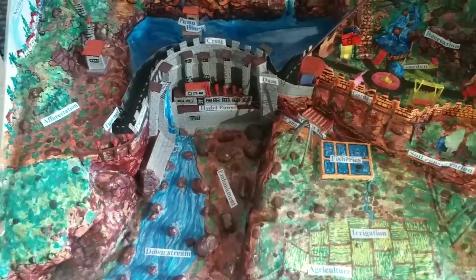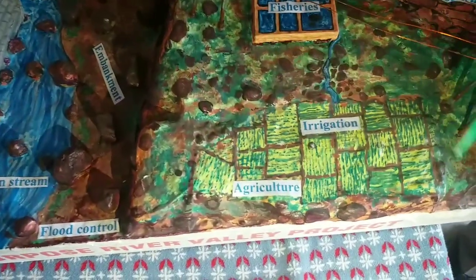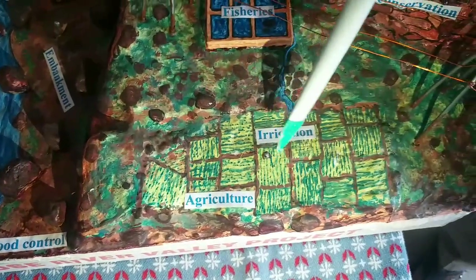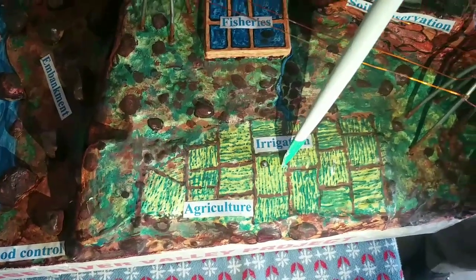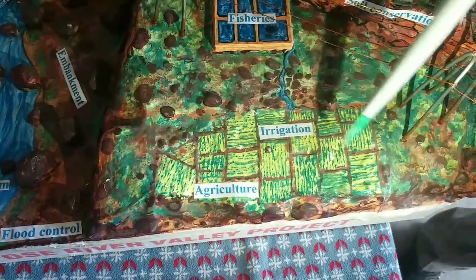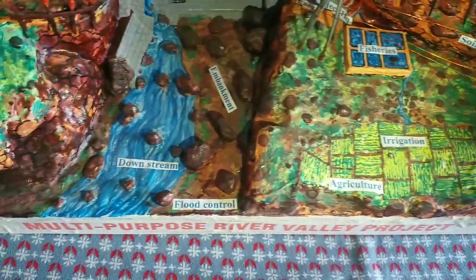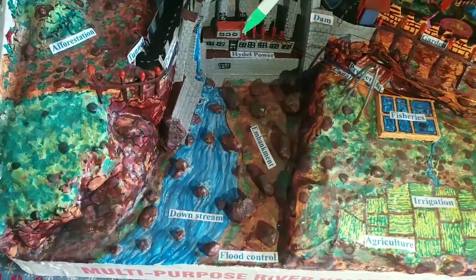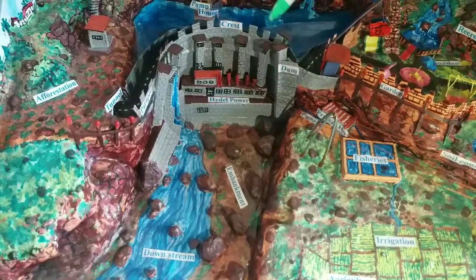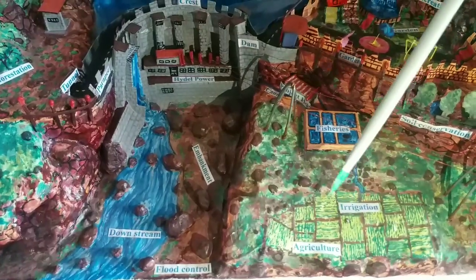Let's see what all benefits we get from the dam. First, providing water for irrigation — here you see agricultural fields, and this has been made possible all around the year, all 12 months, because of the existence of the dam. In the rainy season the fields may get enough water, but in summer the natural river would have run out of water, so agriculture would not have been possible. Now you can get water from the reservoir and continue with your agricultural activity.